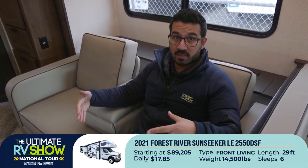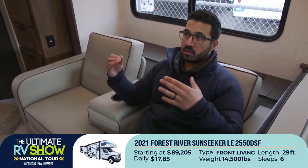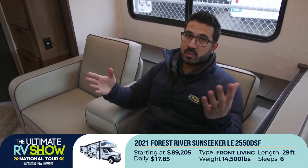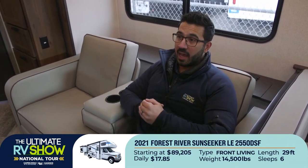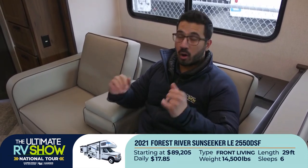A lot of people ask whether they should do a motorhome or a towable. It depends — first, whether you have a tow vehicle, because that's an added expense. But if you're looking to do a lot of travel, a motorhome is great because all riders have a much better experience: you can play games, use the dinette, pull over to use the refrigerator or bathroom without opening any slides. The Sunseeker LE here is a step up from entry level. For this show, it's $89,205 — that's $17.85 a day.